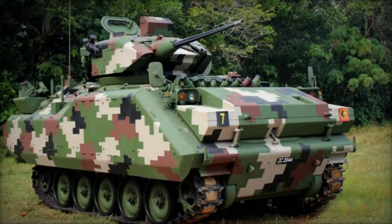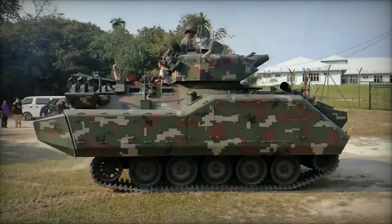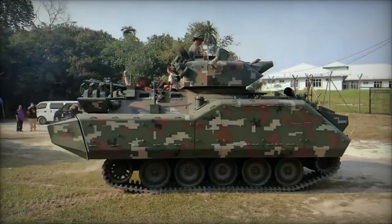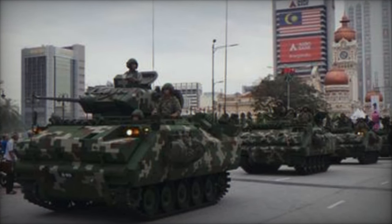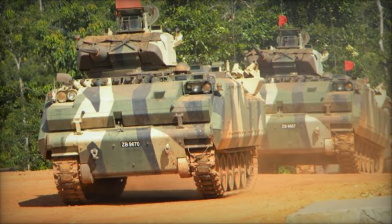In essence, the integration of the SPYBALL optronic payload into the ACV-300 vehicle significantly amplifies the reconnaissance and surveillance capabilities of the Malaysian Army, furnishing them with a decisive tactical edge on the battlefield. With its advanced performance attributes and operational adaptability, the SPYBALL contributes indispensably to the security and efficacy of military endeavors.